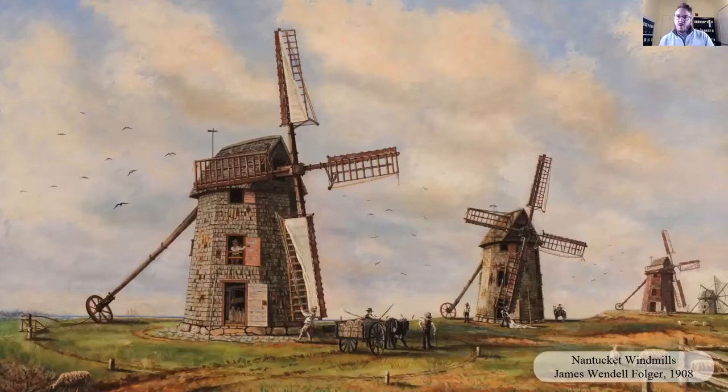This is one of my favorite images of the Old Mill, done in 1908 by James Wendell Folger. I notice something new every time. This wasn't contemporaneous to when the four mills were up on Mill Hill — it was done quite a bit later. The artist is taking some liberties: there's a ship in the background that you wouldn't have been able to see from this angle, the ocean being the other way. You can also see a capstan. On the Old Mill, the tail pole — the big piece of wood with the wheel attached — is connected to a capstan, meaning they were turning the top with a mechanical advantage rather than a horse or oxen, which is usually how it's interpreted.